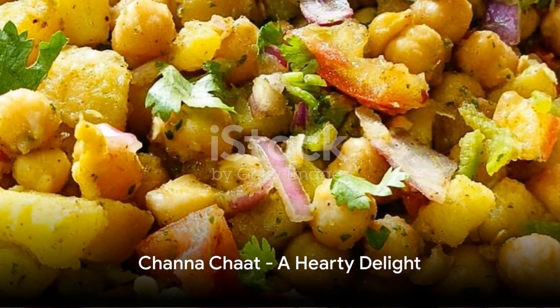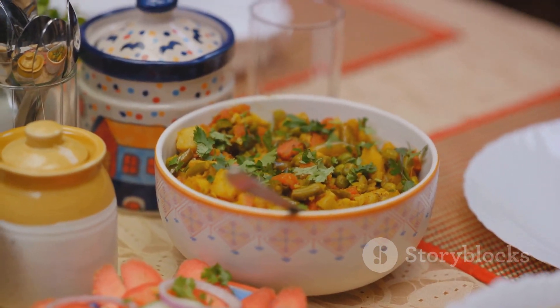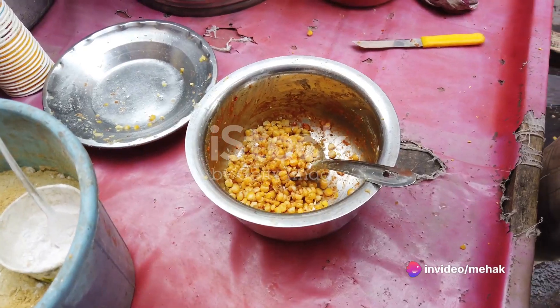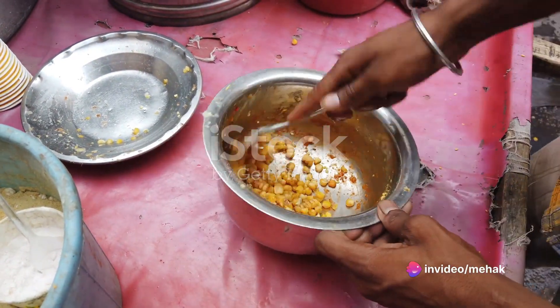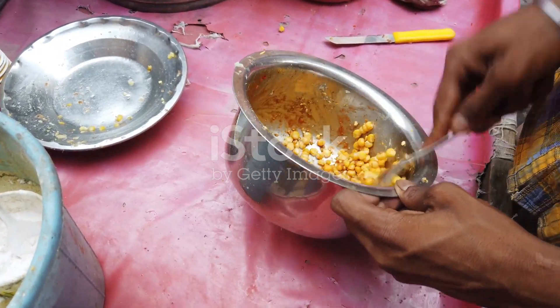Next up is Chana Chat, a hearty dish made from chickpeas cooked in a melange of spices and garnished with fresh coriander, onions, and crisp sev. A spoonful of Chana Chat gives you a delightful crunch, followed by a robust flavor that is both comforting and invigorating.